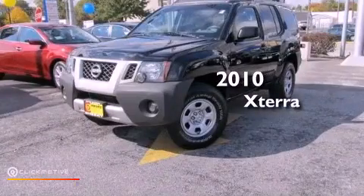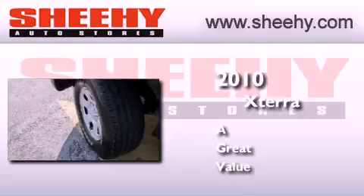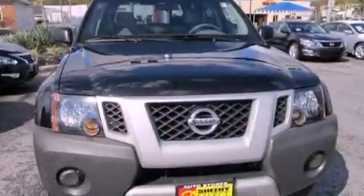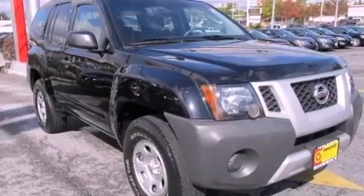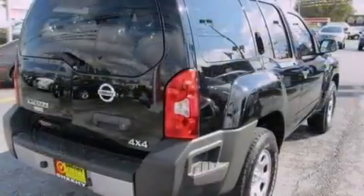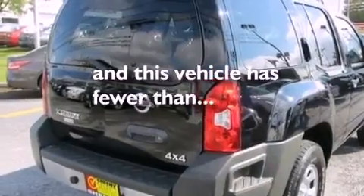This is a 2010 Nissan Xterra. Features include traction control and stability control systems, air conditioning, cruise control, a six-speaker audio system, a passenger side vanity mirror, a security system, an anti-lock braking system, side impact airbags, and a split folding rear seat. This vehicle has less than 64,000 miles.